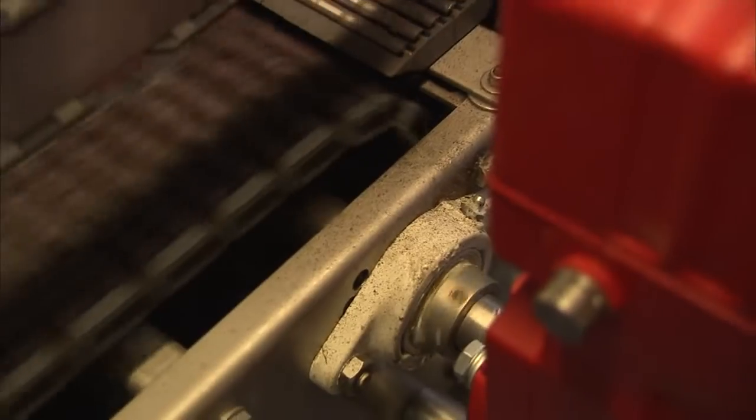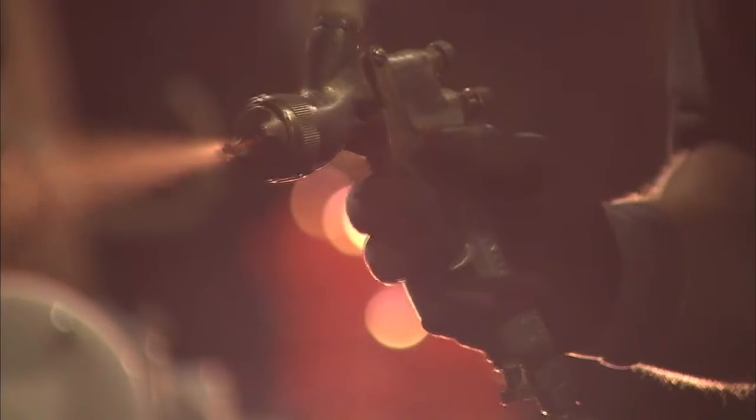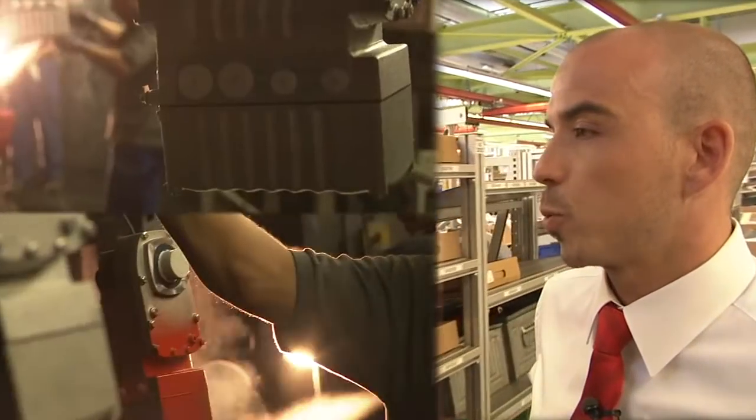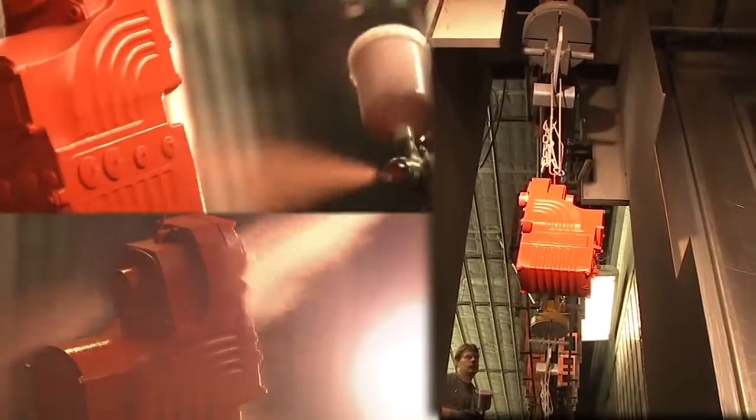By integrating highly efficient components such as gear unit, motor and electronics, SEW provides an energy and resource saving solution for all drive-relevant tasks in conveyor systems. The hygienic surface and its anti-stick properties make it particularly suitable for use in the food and beverage industry.